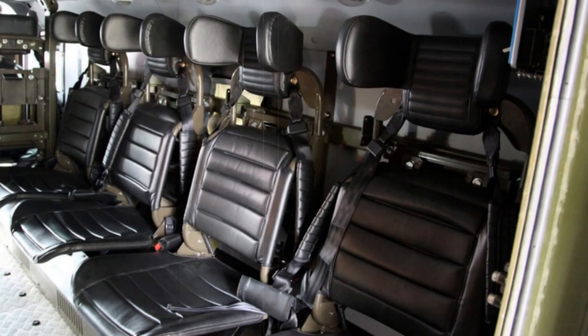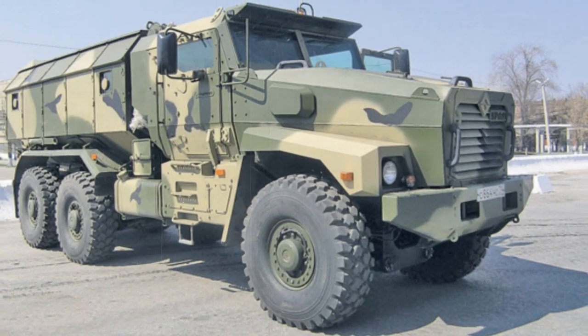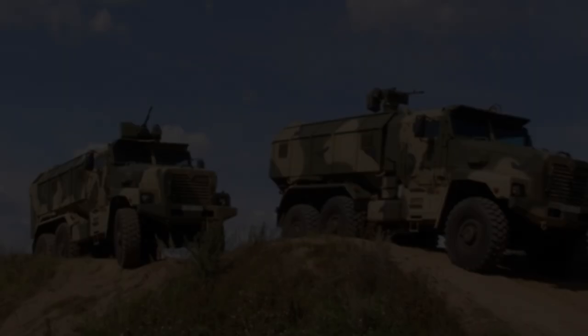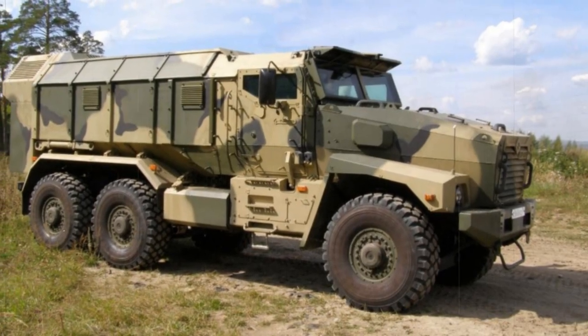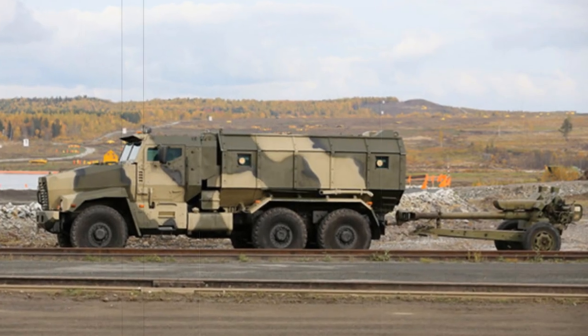There are two versions of the Ural MRAP. The Ural 63095 is a modular vehicle; its cab accommodates the driver and a passenger, and it carries an armored module at the rear accommodating 10 troops. In theory, the whole module can be removed and replaced to repurpose the vehicle. The Ural 63099, by contrast, has a monocoque hull and can carry 14 troops plus a crew of 2. Otherwise, the specifications of both variants are similar.